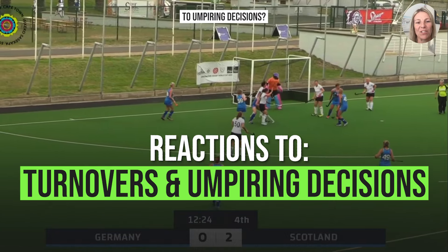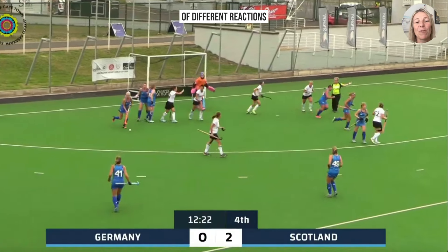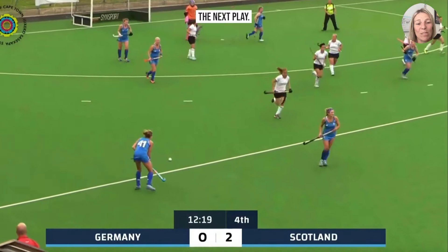How quickly do you react to umpiring decisions? In this clip we're going to look at a couple of different reactions from players to see how it influences the next play.